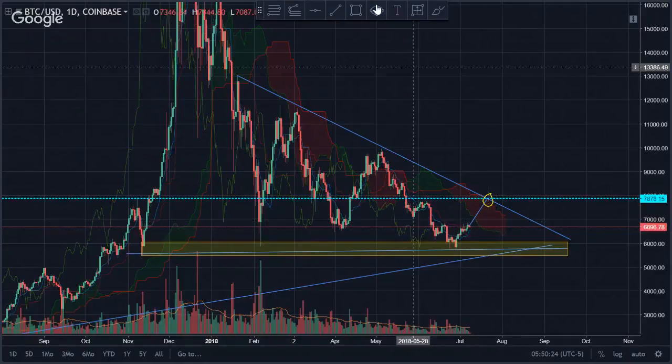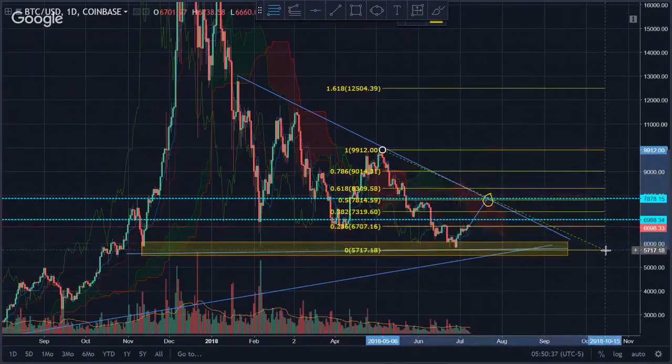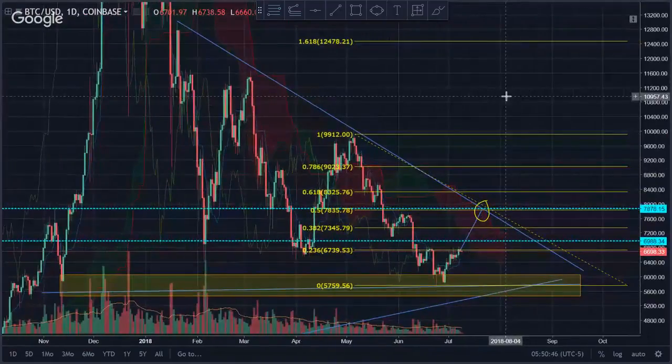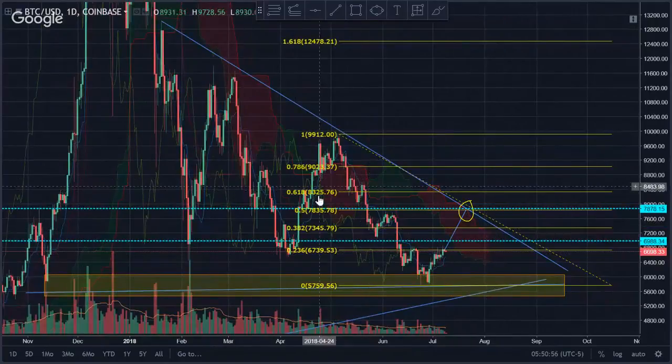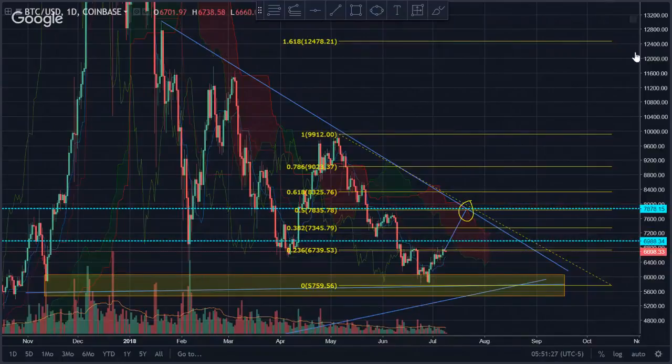We need to break that first in order for me to be more confident about Bitcoin going up. On the one-day chart, from the previous higher low, it seems like it's testing the 0.236 Fibonacci level right now. If we break that, there's no reason why we cannot go back to the Ichimoku cloud and test around the next area at around 7,000 to 6,900.